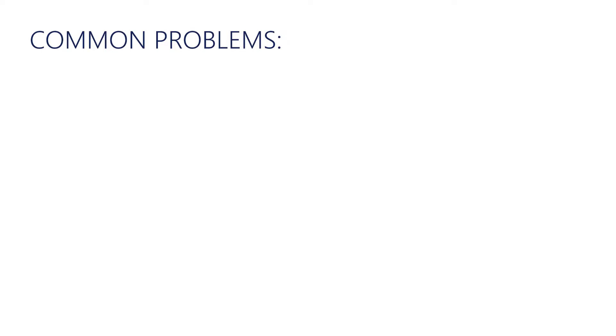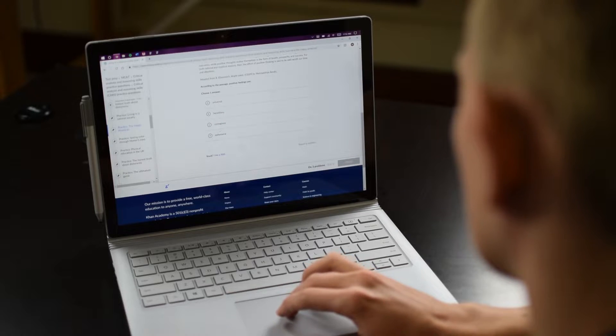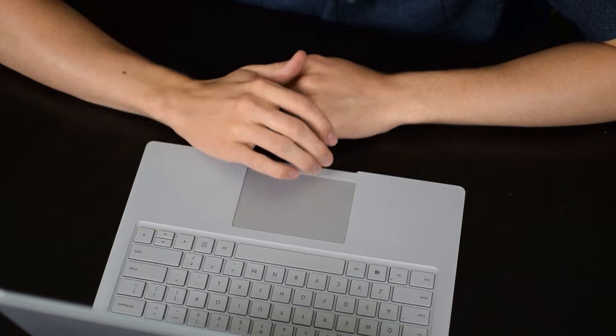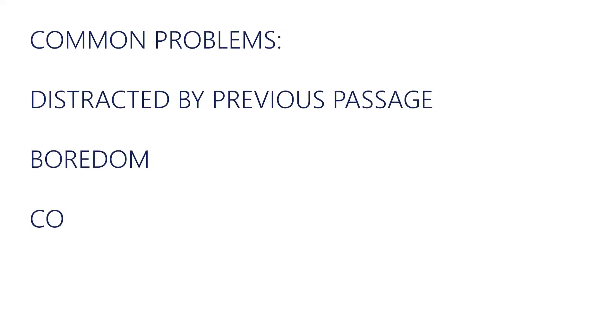There are a few problems that people usually run into when reading through a passage for the first time. One big one is that you will find yourself getting distracted by thoughts from previous passages as you're reading the current passage. Another is that you probably aren't super interested in every single topic that CARS covers — you'll find yourself wishing you were doing something more meaningful than reading about some philosopher's thoughts on interior design. A third is that some sentences are really difficult to understand and you'll find yourself being distracted by those instead of focusing on the rest of the passage. All of these prevent you from understanding the passage the first time, making you reread it and wasting time you really don't have.